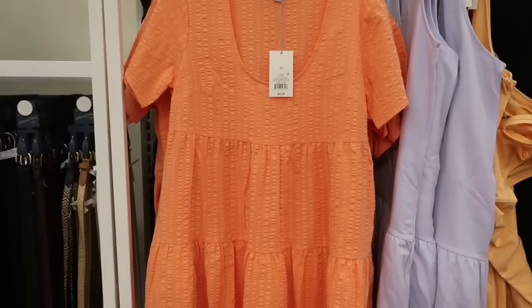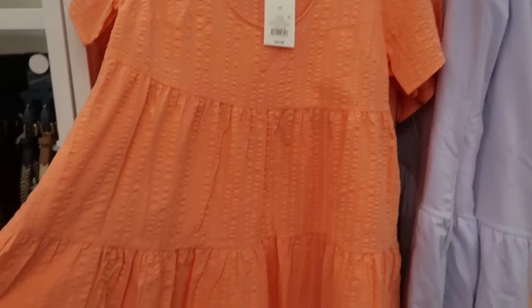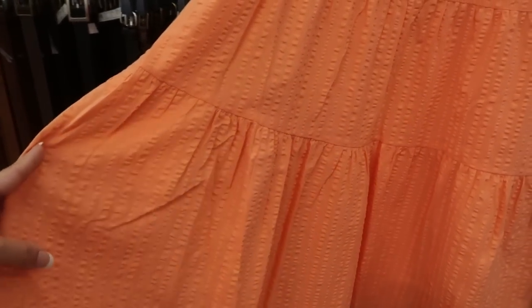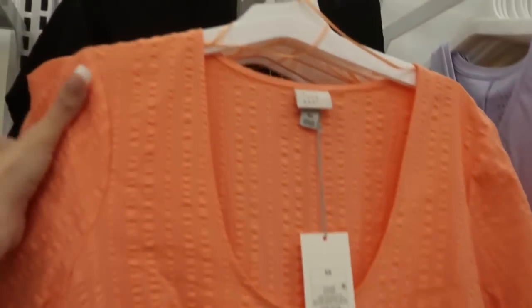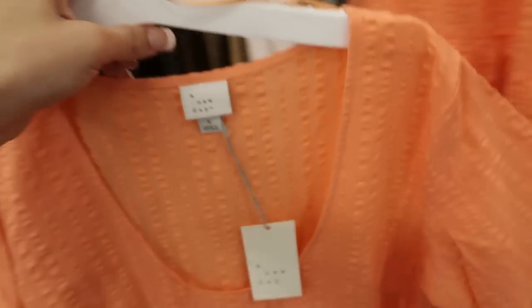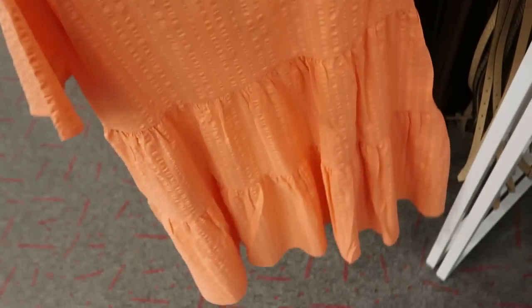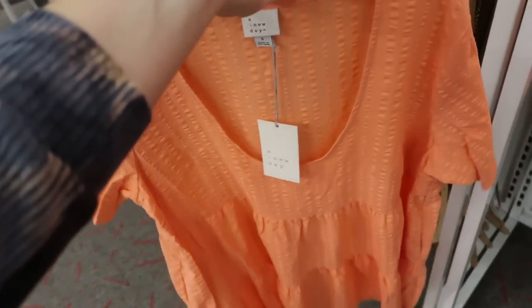I'm also seeing some new dresses from A New Day. These are $25. There's this corally orange and they also have it in black. Here's the small — I think you could size down if you want it to be smaller on the top, but if you want it more oversized get your normal size.